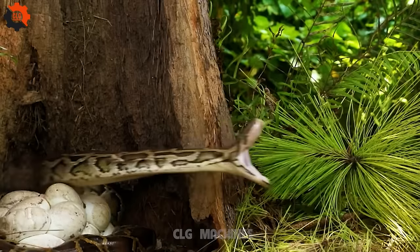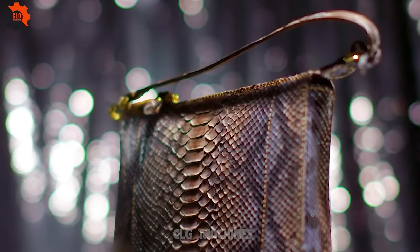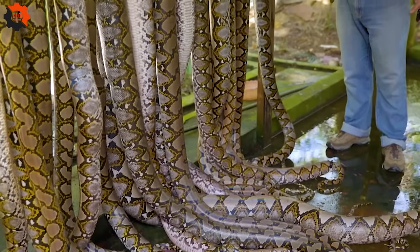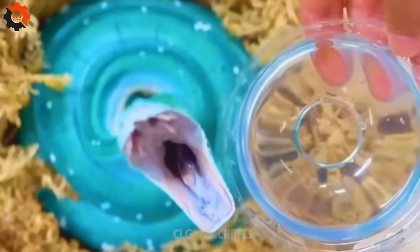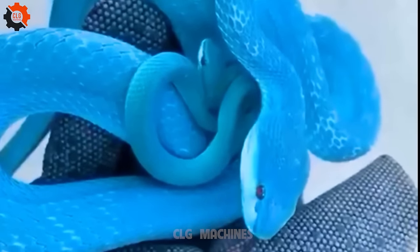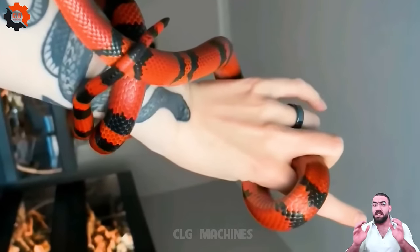Snakes vary greatly in size, color, and pattern. The smallest snake is the Barbados thread snake, which is only about 4 inches long. The largest snake is the reticulated python, which can grow up to 30 feet long.